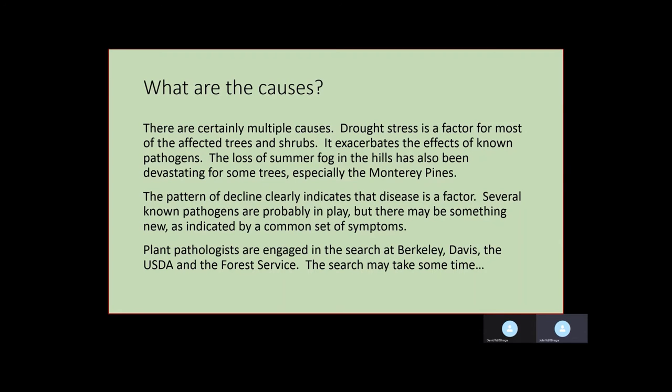There are several known pathogens that are exacerbated by drought, that become strong when the trees are weakened by drought. But there may be something new in play as well, because there's a common set of symptoms among some of these plants. There are top people working on it at Berkeley, Davis, USDA, and the US Forest Service, but that search is like looking for needles in a haystack and it could take a little while.